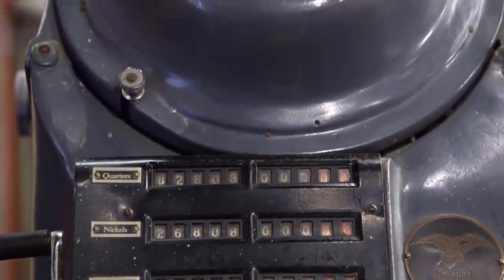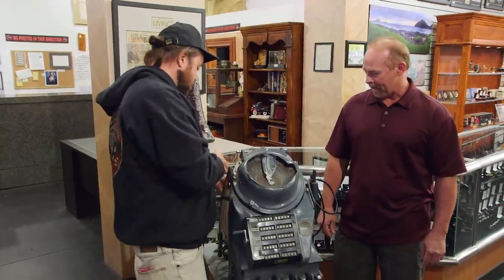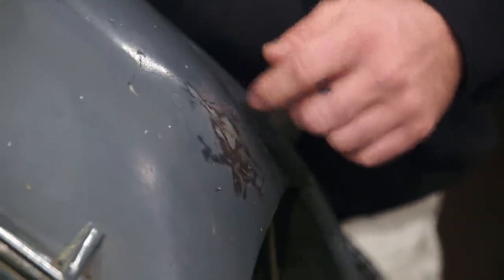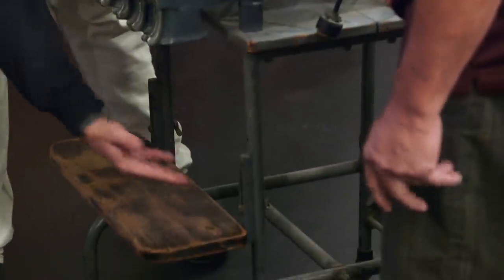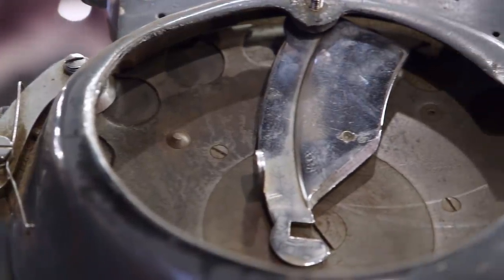So it's in pretty rough shape, and that's to be expected with something like this because it was probably used 10, 20-plus years or so. You got a crack right here, you got a lot of chipping, and it even seems to be missing a tray or something to catch the coins in. This is really cool, though. Do you know if it still works?